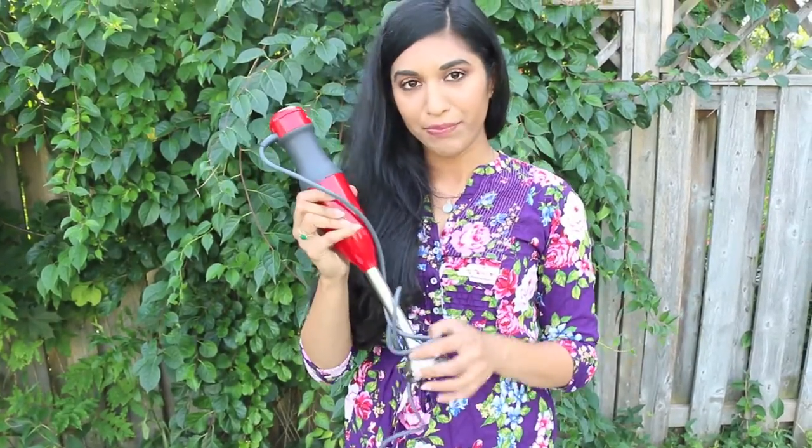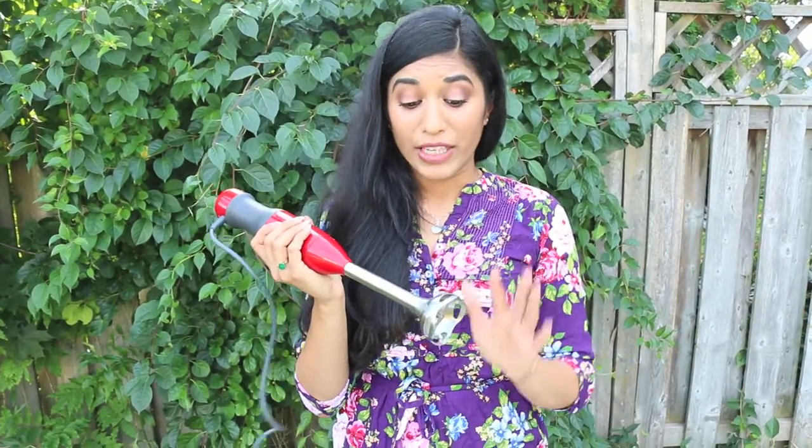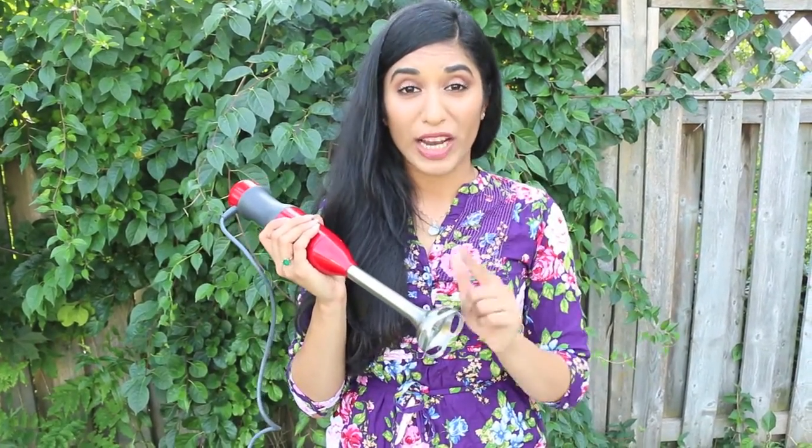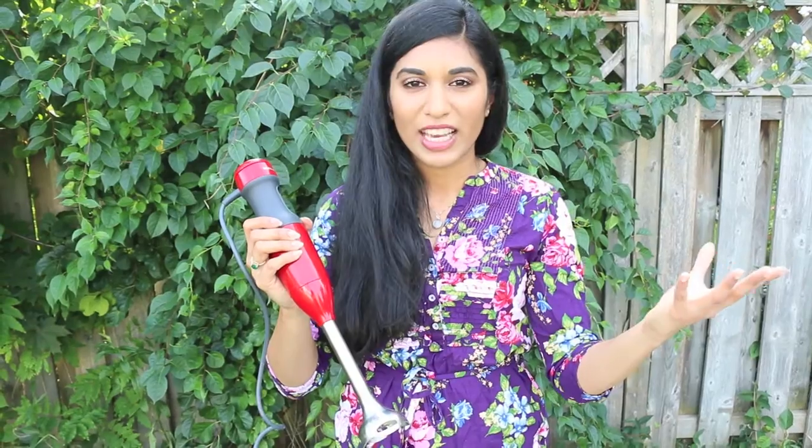Next is my Immersion Hand Blender — this one's by KitchenAid, bought it from Canadian Tire, and I absolutely love it. The reason why I love it is because when I make pureed soups, this is what I use to get them really, really silky smooth. What I used to do before was pour the soup into the blender, and you know what happens — explosions, dangerous explosions. This is really safe because you just put it right into the pot and pulse it until you get the desired thickness and creaminess.